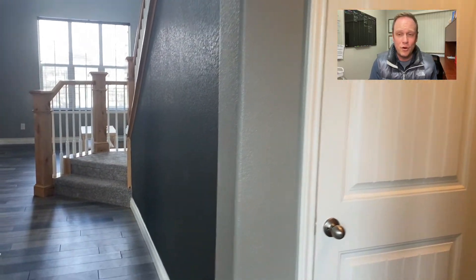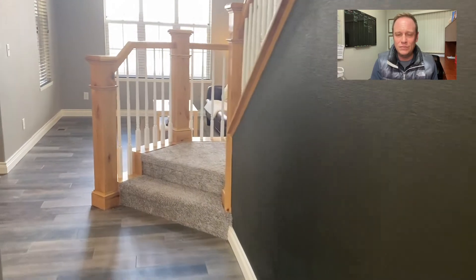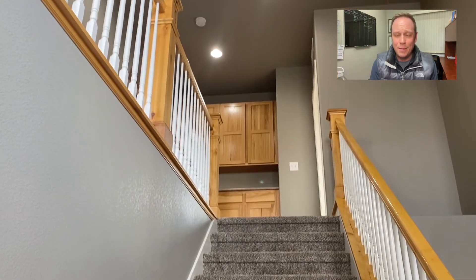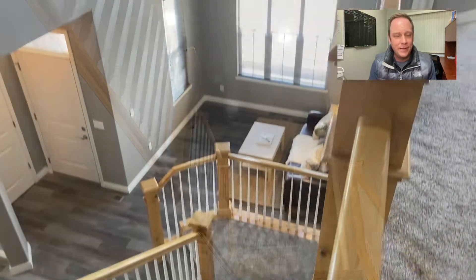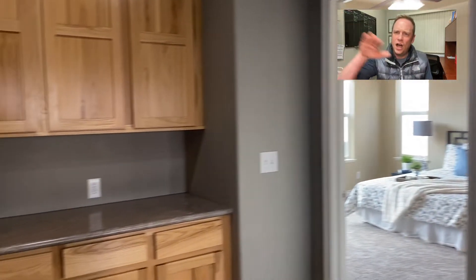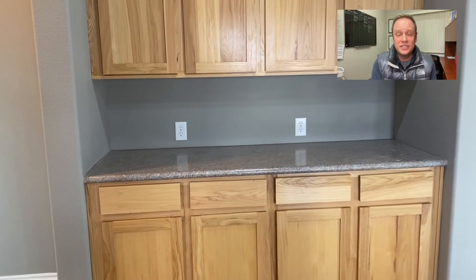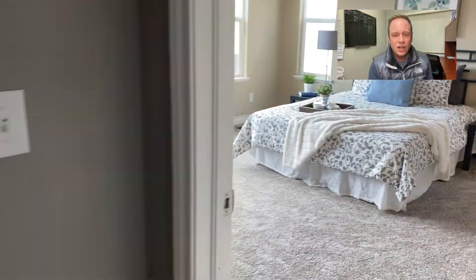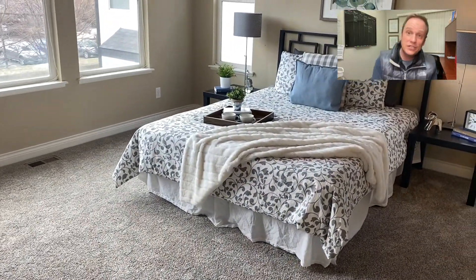Come through the kitchen and we're heading up the stairs. Love that open railing — if you build new today, a builder would charge you probably seven to ten thousand dollars for an open railing like that versus a half wall. At the top of the stairs you've got a little command center area for computers, office supplies, or a sewing machine — whatever you need.